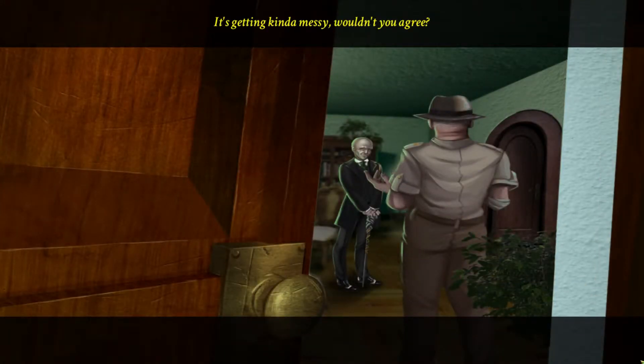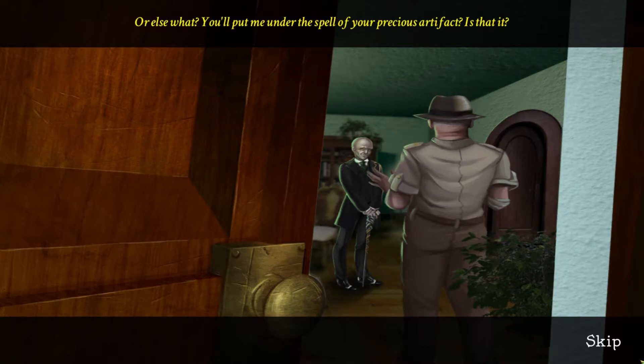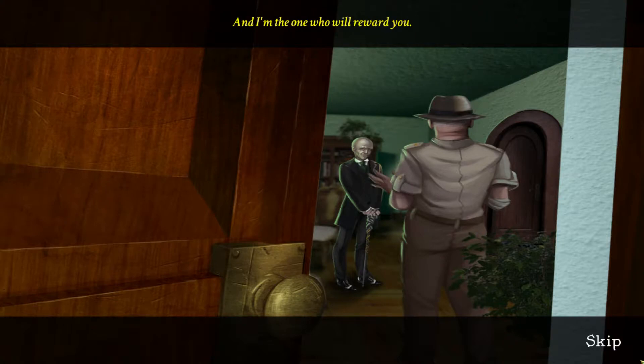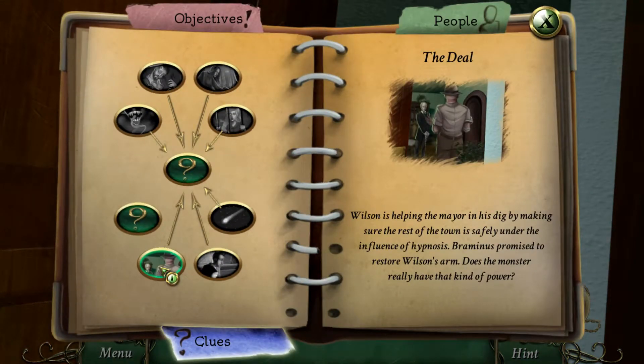Hello? It's getting kind of messy, wouldn't you agree? With Black Dead and the girl... it doesn't matter. I finally got what I came here for. After three years of using the town for your dig in the old mines — careful now, Sheriff. Or else what? You'll put me under the spell of your precious artifact? I'm the one who keeps that machine running, I'm running this show, and I'm the one who will reward you. Patience, Sheriff — I will deal with you soon enough. Make sure no one tampers with the device. So Wilson is helping the mayor in his dig by keeping the town under hypnosis. Ramino's promised to restore Wilson's arm — does the monster really have that kind of power?